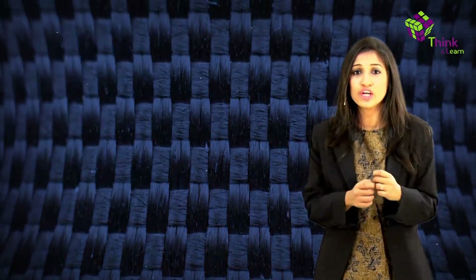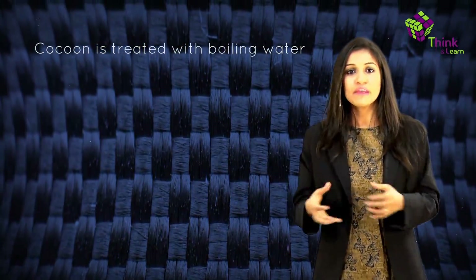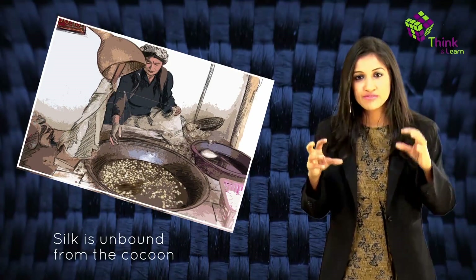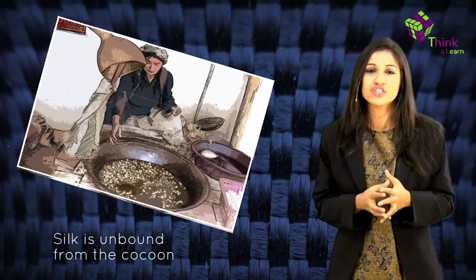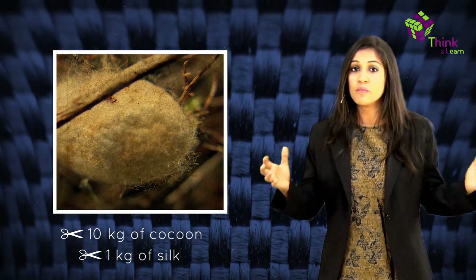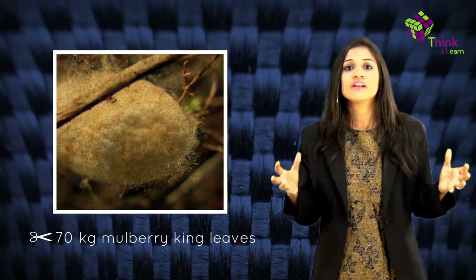Now we need to reel out this filament — and this is when we get to the cruel part. The cocoon is treated with hot air, steam, or boiling water. The silk is then carefully unwound, reeling filaments from four to eight cocoons at one time, sometimes with a slight twist to create a single strand. The amount of usable silk in each cocoon is really small — it takes 10 kg of cocoon to obtain just 1 kg of silk. And a silk dress requires about 70 kg of mulberry tree leaves. So a lot of raw material goes into that silk dress.